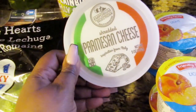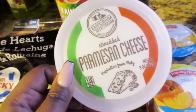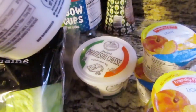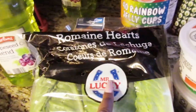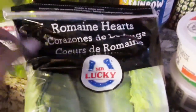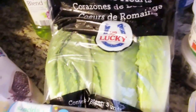I ran across this parmesan cheese that I wanted to use on some mini pizzas — I'll show you those in just a second. These were like 99 cents, so I had to scoop them up. I also got some romaine hearts. I've never tried these before, but the romaine was so good — I had it in a salad and it was amazing.